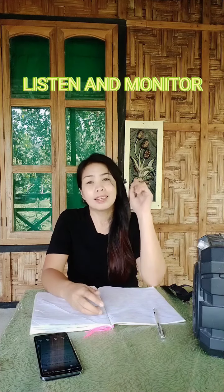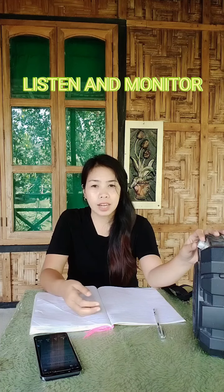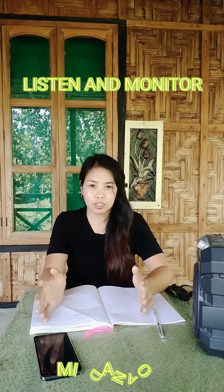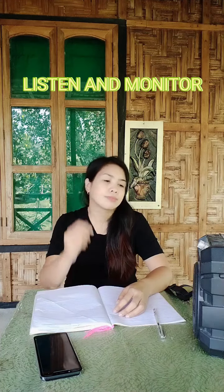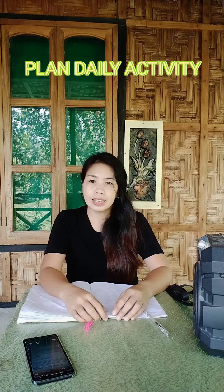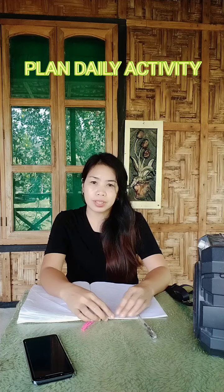The first thing to do before El Niño is to listen and monitor PAGASA's El Niño drought and dry spell forecast on which part of the country will be affected by severe conditions. Second is to plan your daily activity to avoid strenuous work during the hottest time of the day.